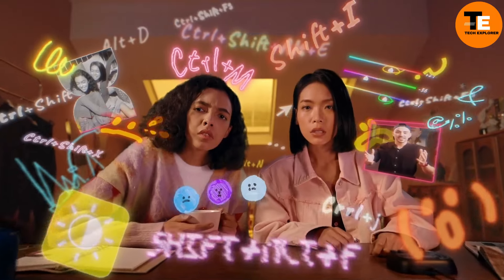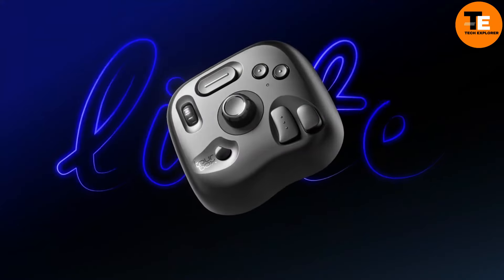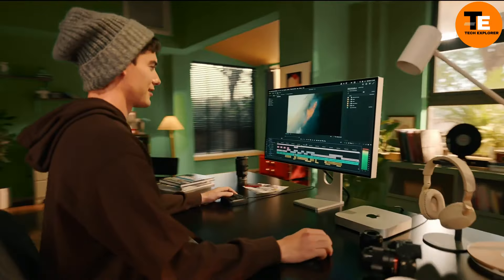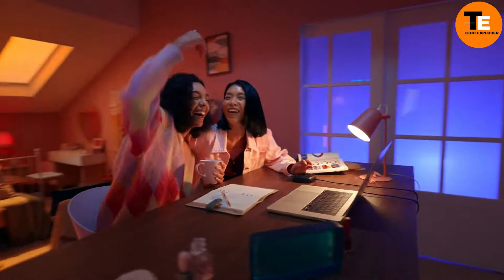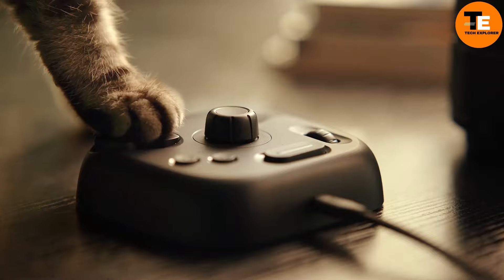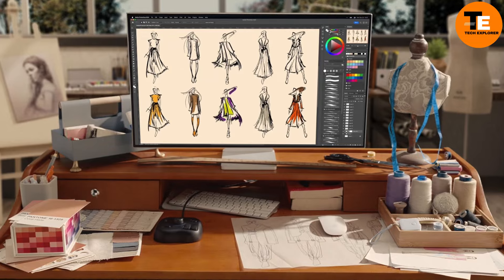The TourBox Light is a game changer for those who want to boost productivity — its makers claim it can improve work efficiency by up to 50%, so you can spend more time creating and less time fumbling through menus. It's priced at around $95, making it an excellent and surprisingly affordable investment for anyone serious about their craft.